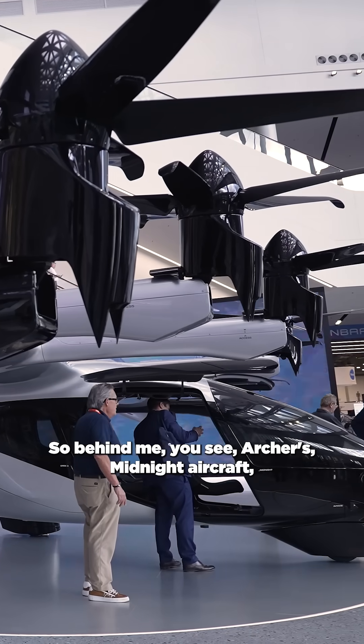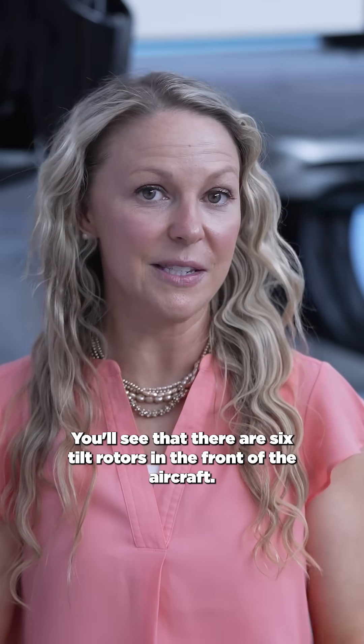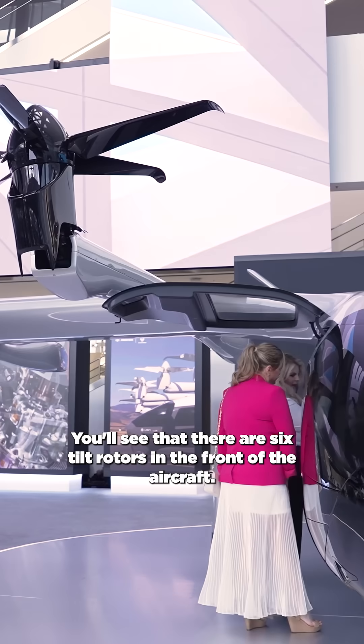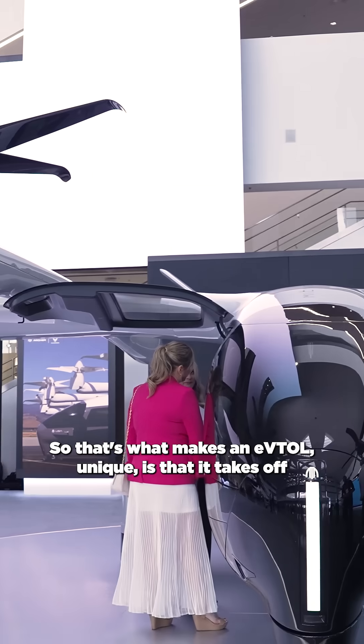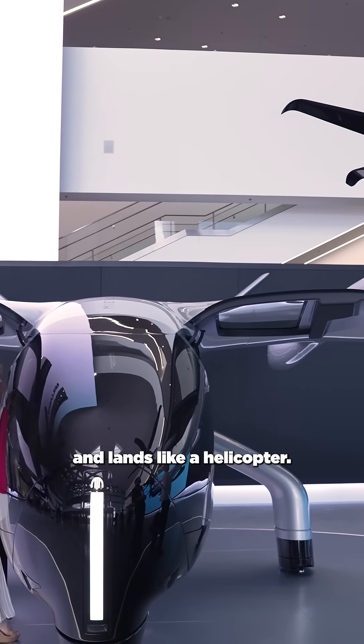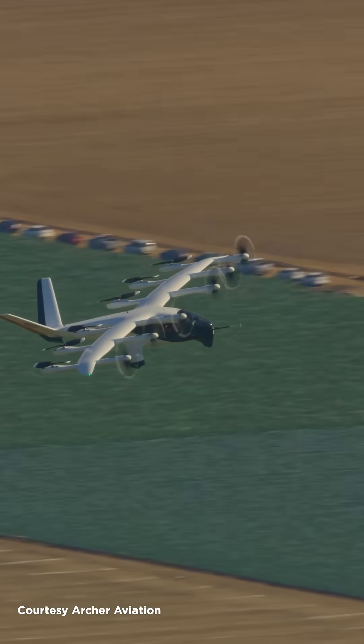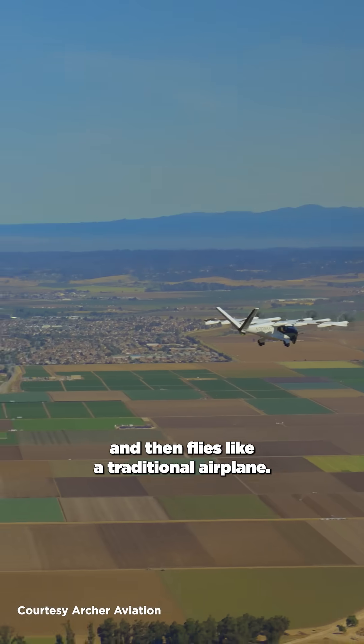Behind me you see Archer's Midnight aircraft. You'll see that there are six tilt rotors in the front of the aircraft. What makes a VTOL unique is that it takes off and lands like a helicopter, and then at a certain altitude and speed transitions into forward flight and flies like a traditional airplane.